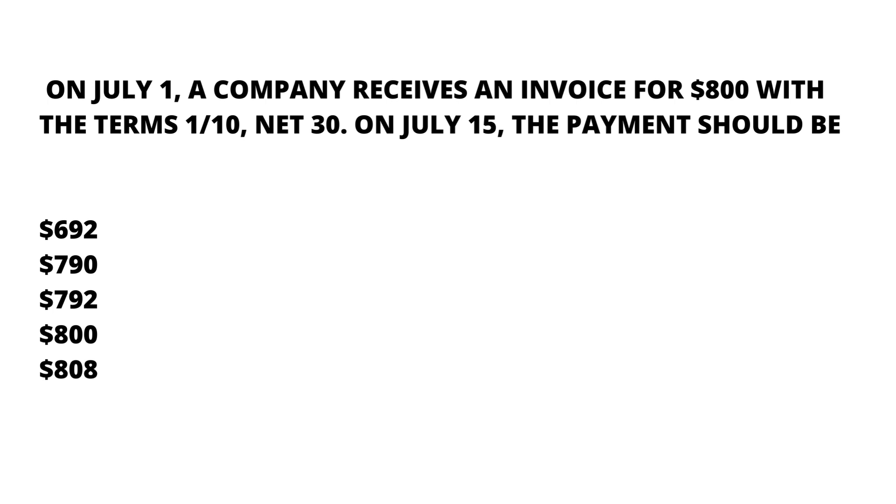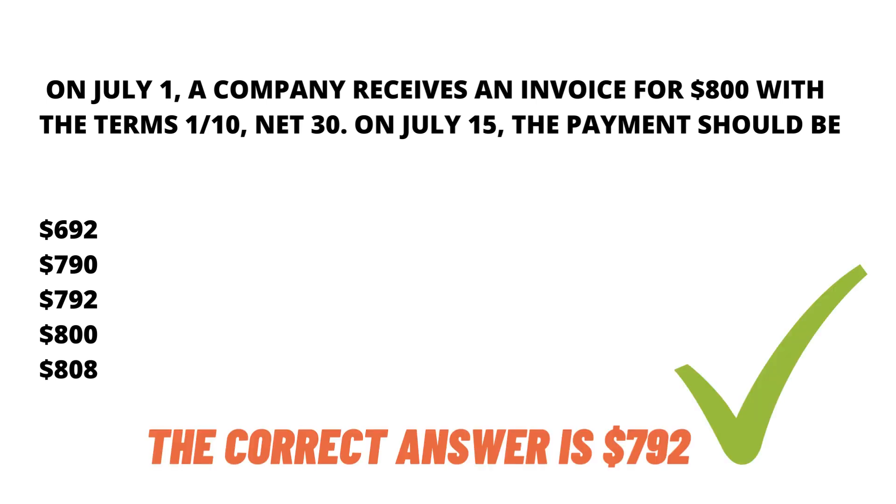If the company pays within 10 days, they'll get a discount of one percent on the invoice. They paid on July 15th, which is the 15th day. Since they paid within 30 days — actually within 15 days — they are eligible for the one percent discount. So the correct answer is 792.